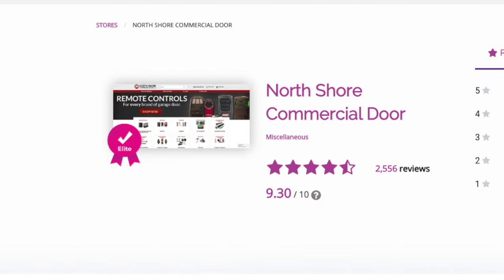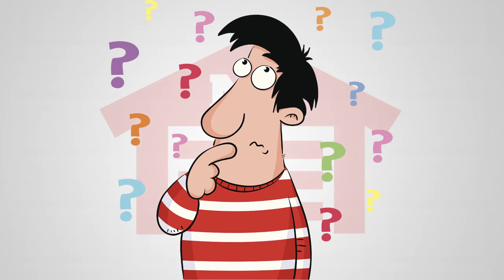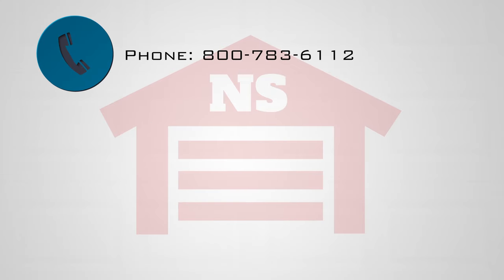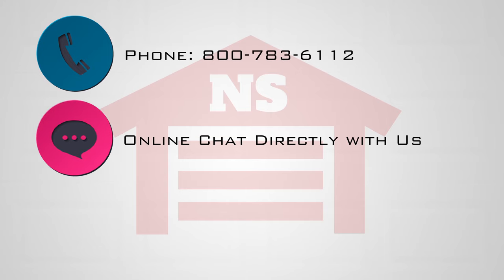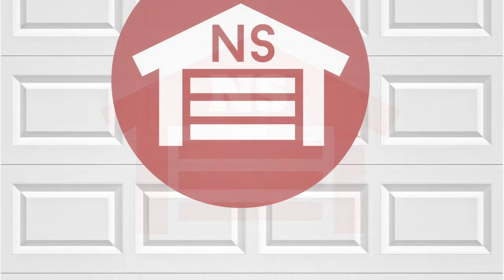At NorthShoreCommercialDoor.com, customer satisfaction is our priority. If you need help and can't find it on our website, you can give us a call, chat with us directly on the website, or send us an email and we will be happy to help you. Thank you.